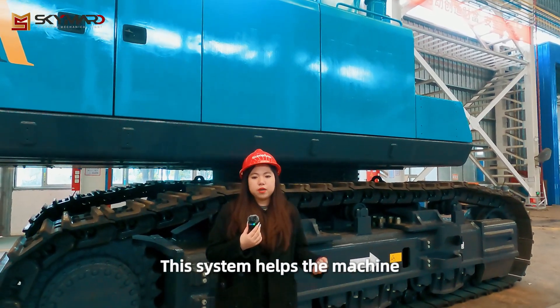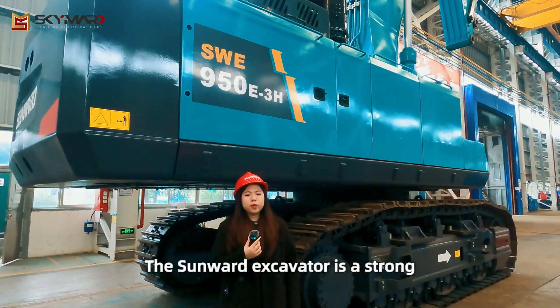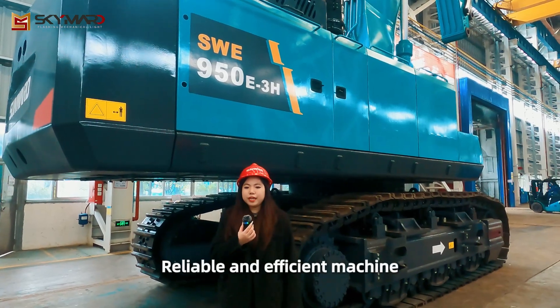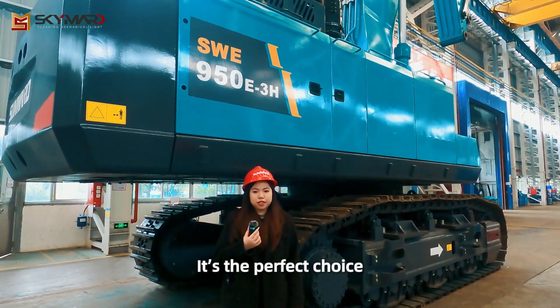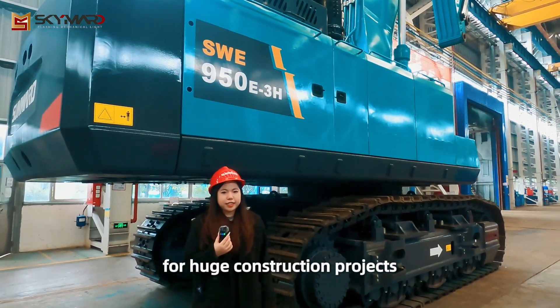This system helps the machine move easily and lift heavy loads. The Sunwort excavator is a strong, reliable and efficient machine. It is the perfect choice for huge construction projects. Thank you.